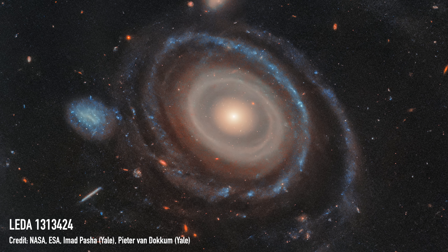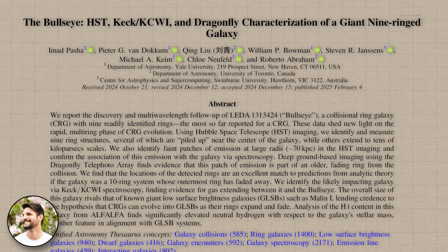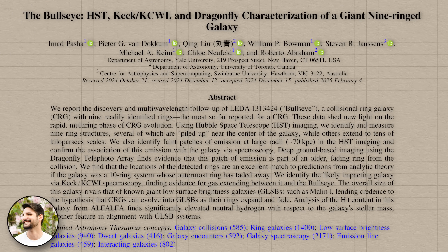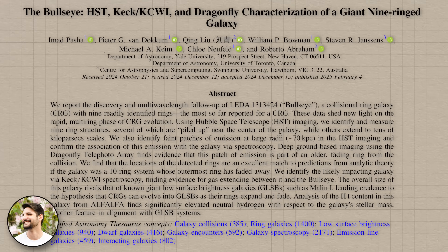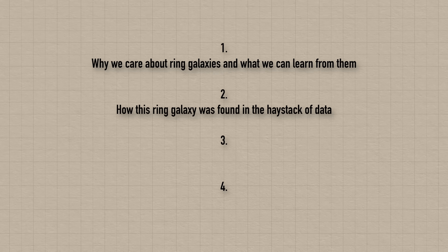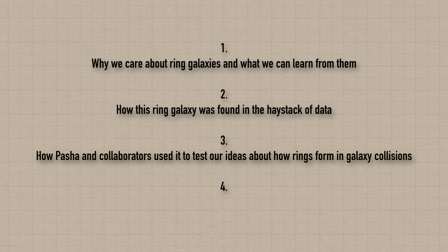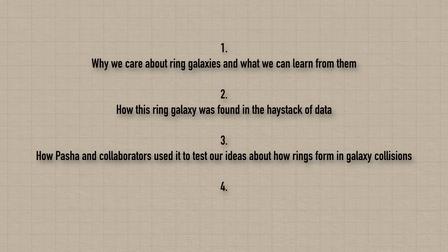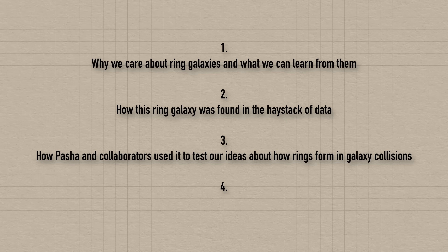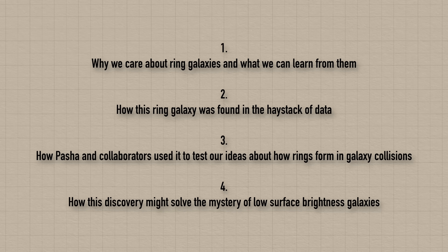Pasha and collaborators who reported this discovery were able to test our predictions for how rings of stars form in galaxies when two galaxies collide. In this video we're going to dive into all the details: first, why we care about ring galaxies and what we can learn from them; second, how this ring galaxy was found in the haystack that is astronomy data; third, how Pasha and collaborators used it to test our ideas about how rings form in galaxy collisions; and finally, how this discovery might solve the mystery of low surface brightness galaxies.